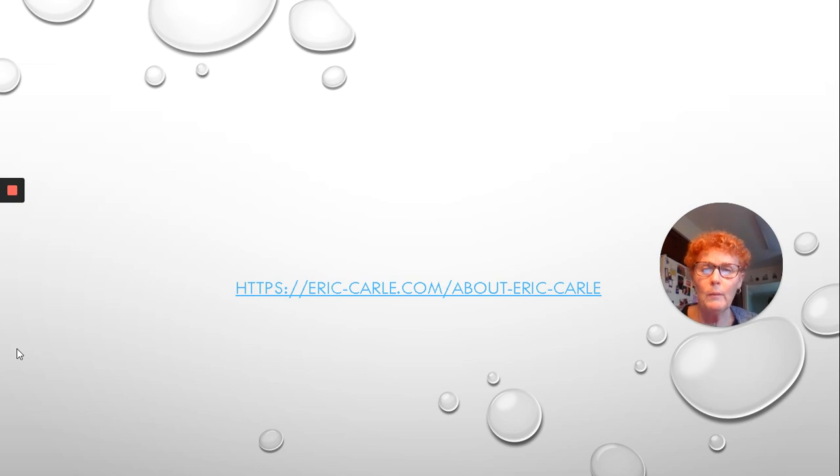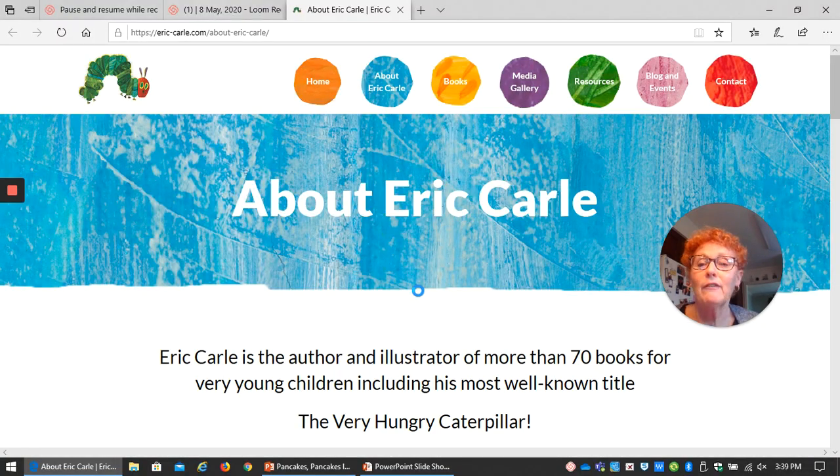Now, if you want to find out more about Eric Carle, you can go to his website. There's a lot of nice things on this website. Have fun this week doing your work, and remember, we all miss you very much.